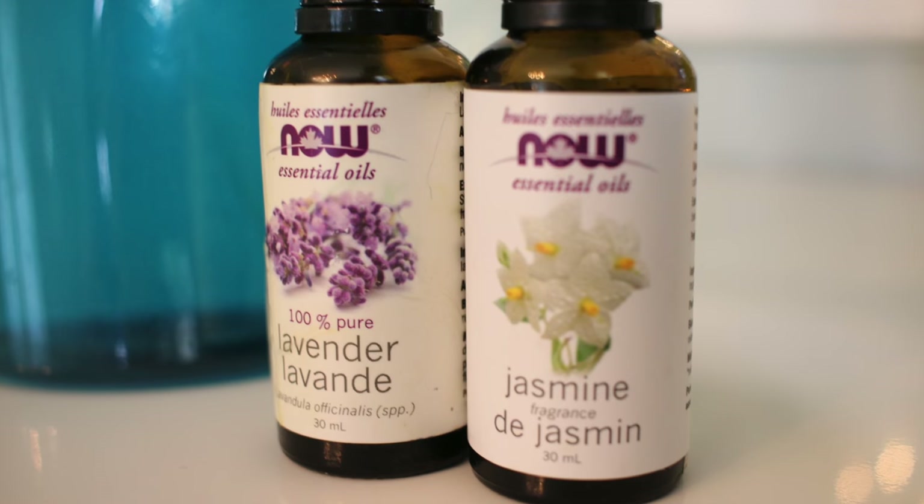Last but not least is tip number five, and that is smell. I know what you're thinking — how does having a nice-smelling bedroom make it more beautiful? But it actually does. At least it'll feel more relaxing and feel like a more beautiful space. Don't ever discount the smell of a space when trying to decorate or make it really relaxing.